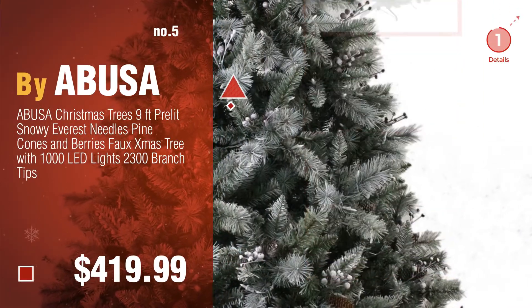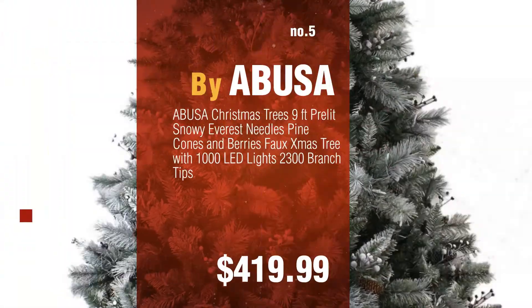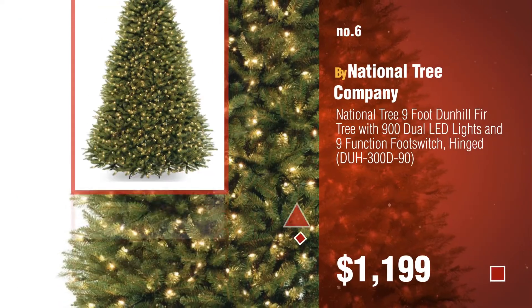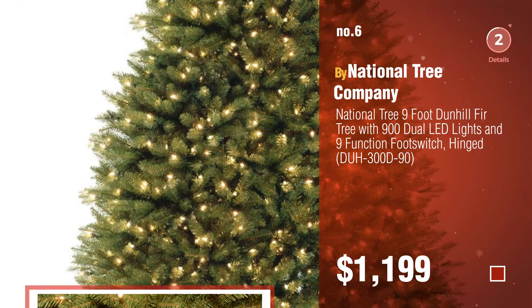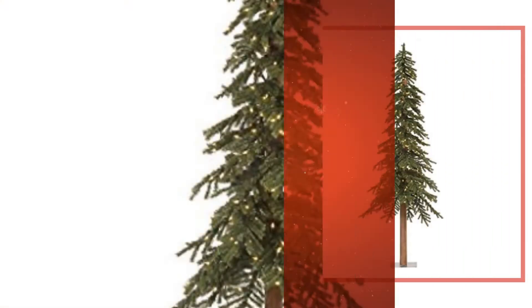Find these pre-lit Christmas tree 9ft at up to 70% off by clicking the description below. Number 6, by National Tree Company. Number 7, by Vikerman.